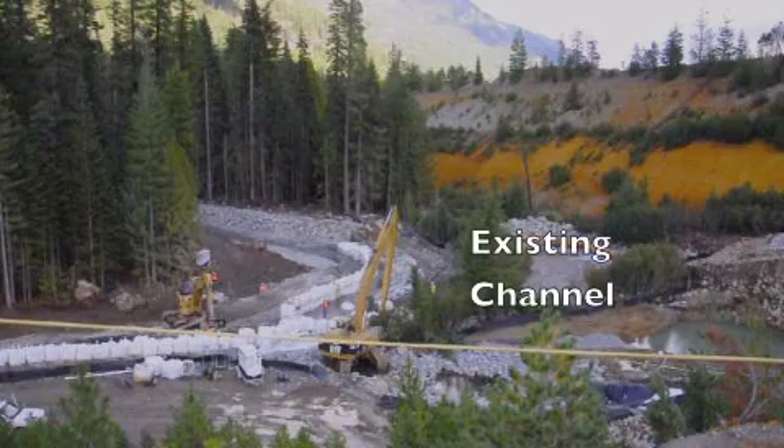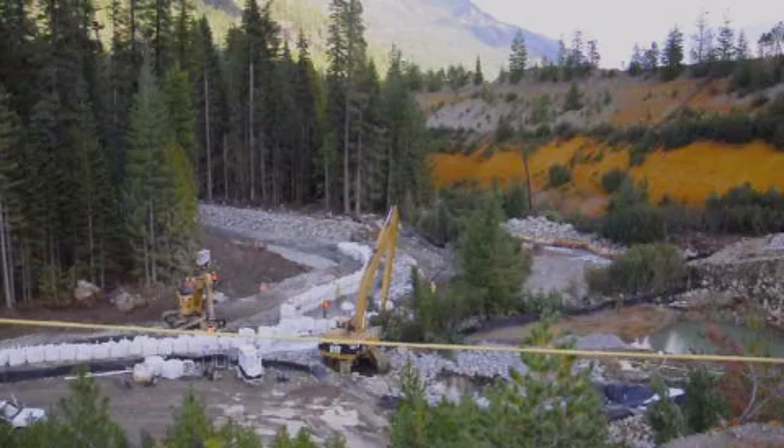On the right, where the existing channel is, you can see the water flowing and there are some rust-colored rocks indicating some of the impact due to drainage through the tailings pile. That old channel will soon be the home for the barrier wall platform, because there's no room at the toe of the tailings pile to fit it now.